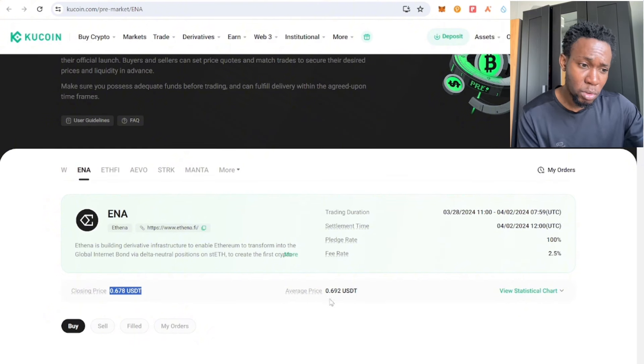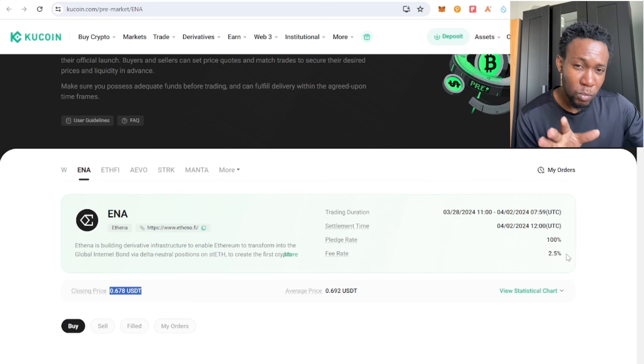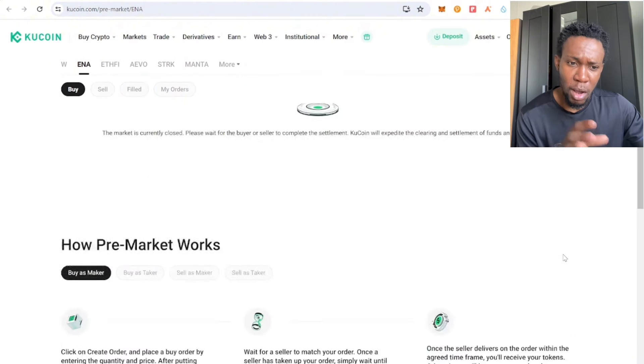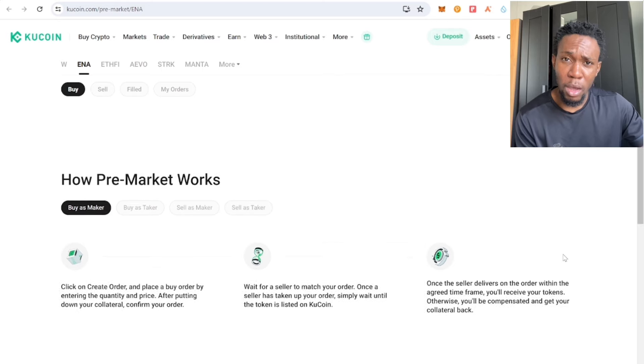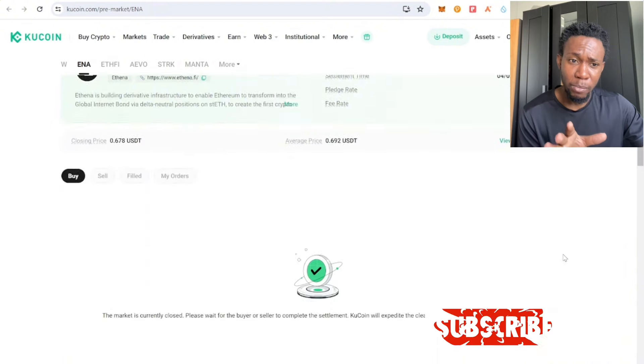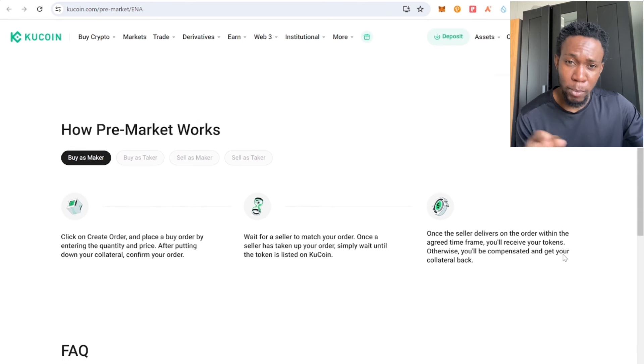Also note there are fees to pay — you have to pay a 2.5 percent trading fee. If you're buying $1,000 worth of a token on pre-launch, you're paying 2.5 percent in trading fees, so make sure you take that into consideration. I'm going to make a full in-depth video on pre-market — what it is, how it works — so make sure you subscribe and turn on your notification bell. See you in the next video.